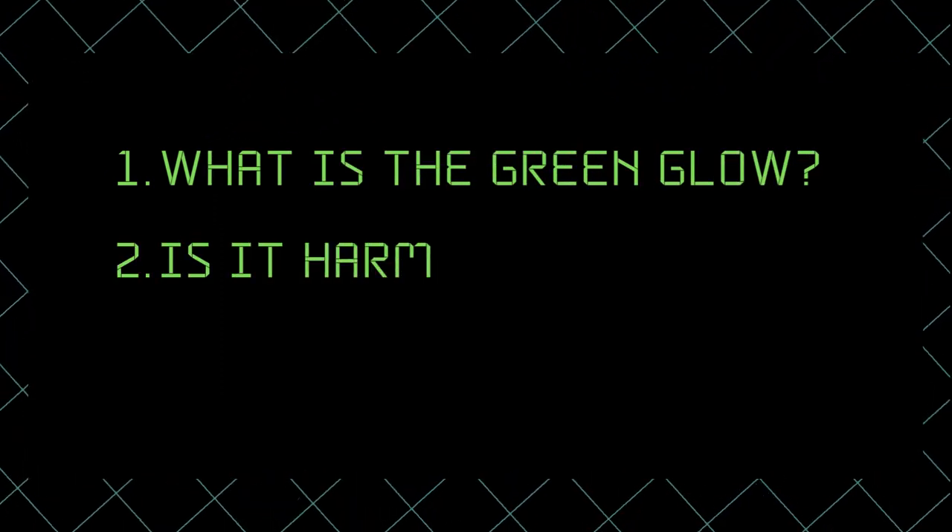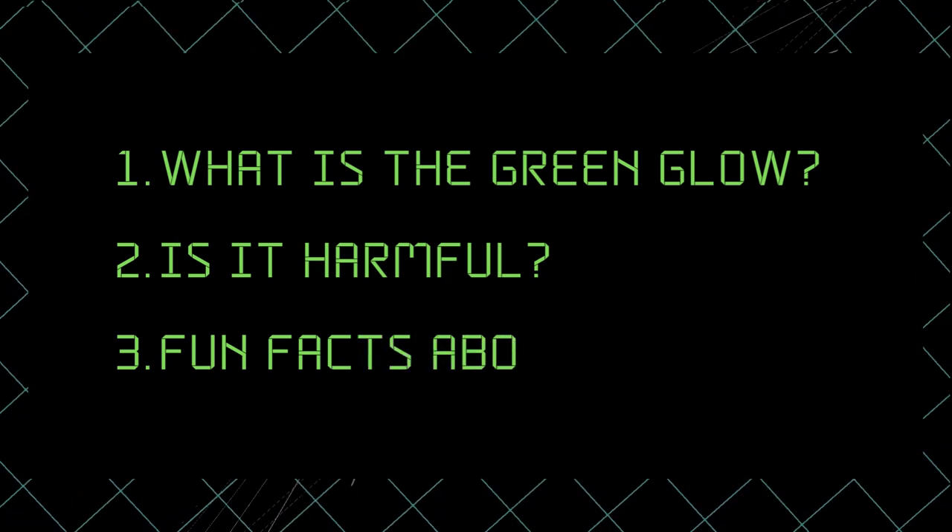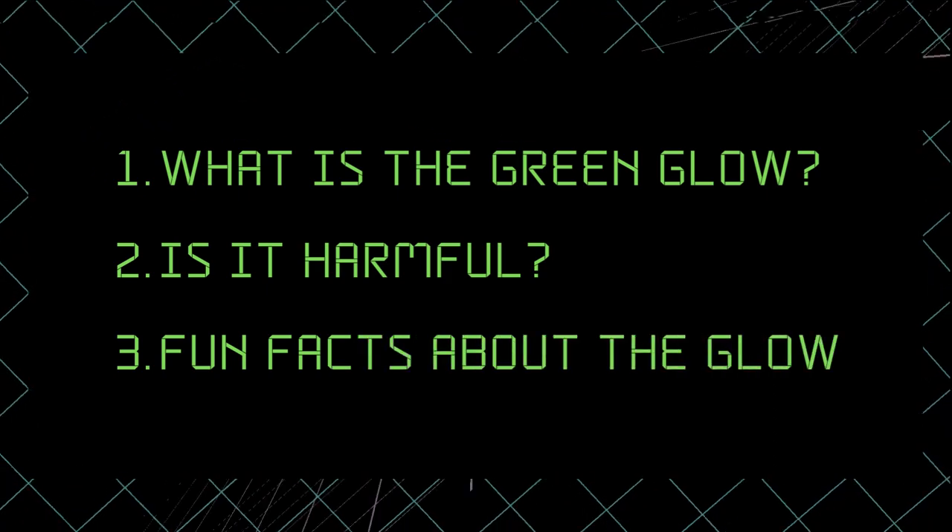We're going to be splitting this video into three parts: starting with what is this green glow and how it is caused; secondly, we're going to move on to the topic of is it harmful for us; and thirdly, we're going to discuss some fun facts about it and why this kind of material even exists.